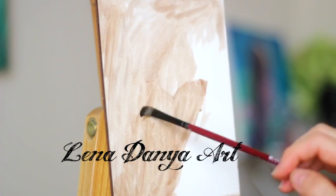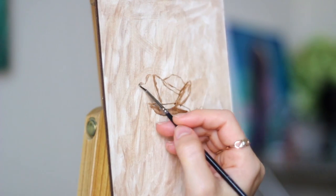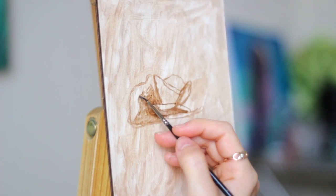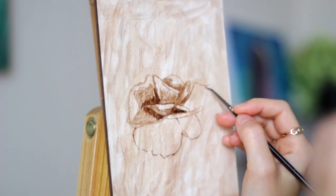Hi everyone and thank you for joining me for this oil painting time-lapse. Today I'm painting a rose, which I've done so many times on my channel, but I just love painting flowers and roses in particular. They just don't get boring to me and I like to experiment with different kinds of shadows and colors.